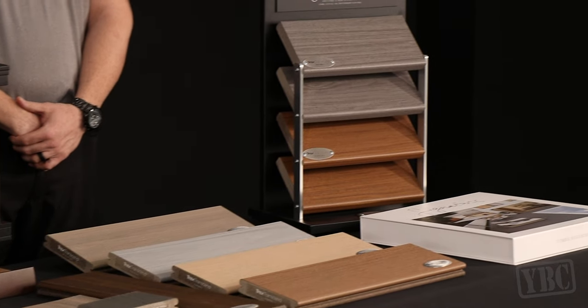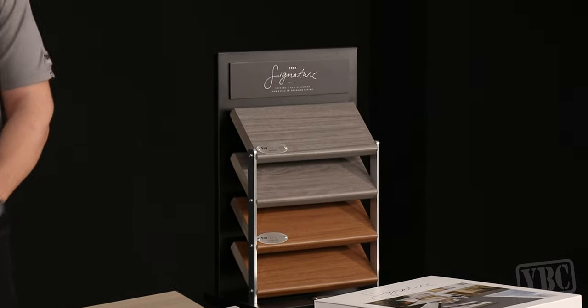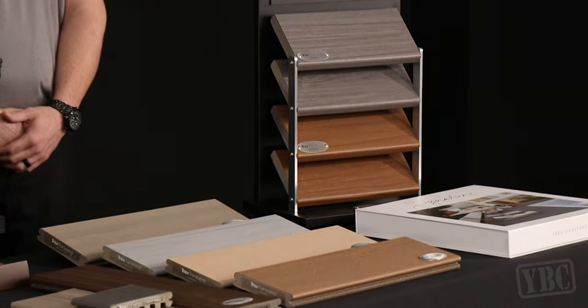Our series is all about what's new in the category, so what's new with Trex this year? We're excited to talk about one of our newest decking lines, our Transcend Lineage, and also new in a regional launch is our Trex Signature decking line.